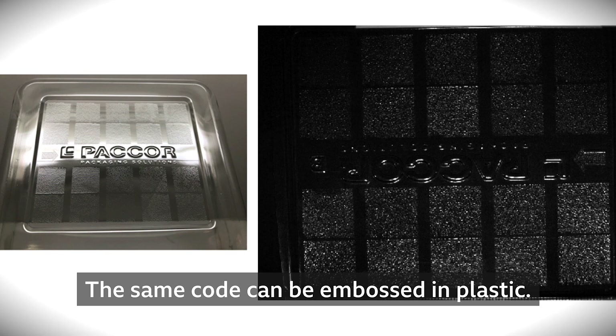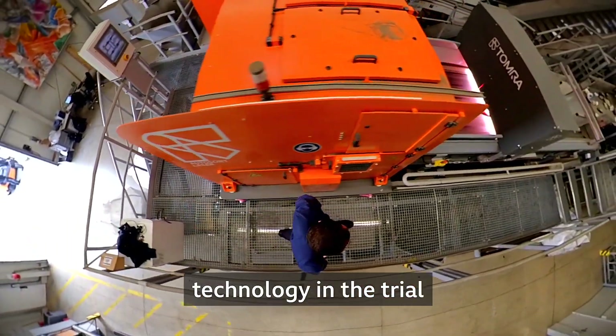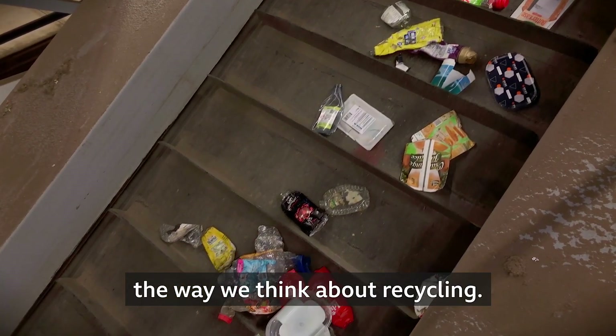The same code can be embossed in plastic. I've come to meet the man leading the development of the technology in the trial to find out why he thinks this could change the way we think about recycling.